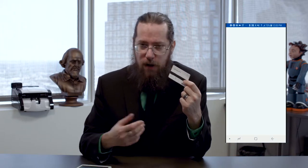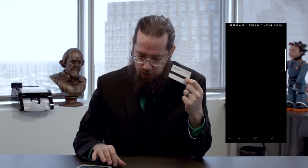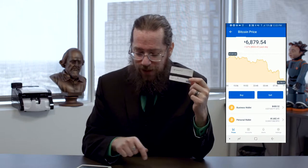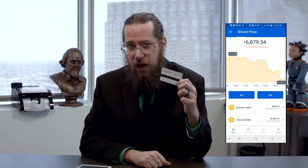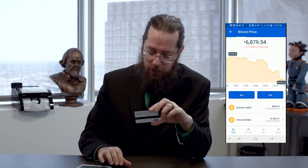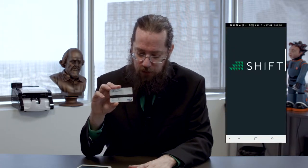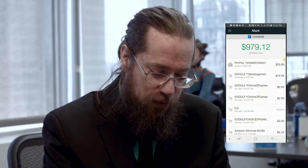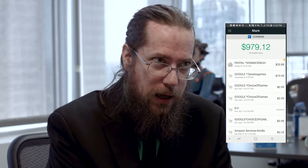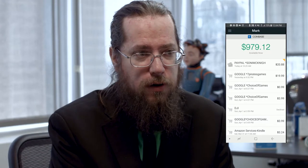Instead of pulling from a U.S. dollar balance, it will pull from whatever you have in your Coinbase account. It takes a look at whatever the spot price is at that moment — which right now is $6,879. So if you're trying to buy a $10 item, it will take $10 equivalent of Bitcoin out of that balance at the spot price at the moment of the transaction. You can monitor all of these transactions as they occur by looking at the independent Shift app. As you can see here, I've spent a few things in the last 24 hours that all show up just like a normal ledger would for a check card, except the balance it's pulling from is my cryptocurrency balance at Coinbase.